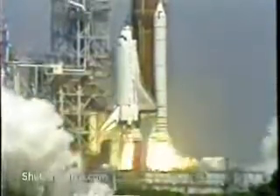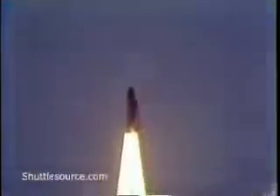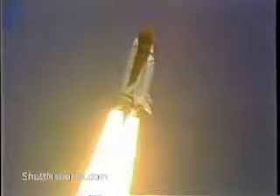And liftoff of the space shuttle Atlantis on a nine-day mission to deploy the Kedris communications satellite. Houston's now controlling. Maneuver complete. Rolling Atlantis and crew heads down and on the proper heading.